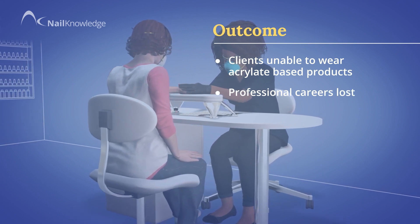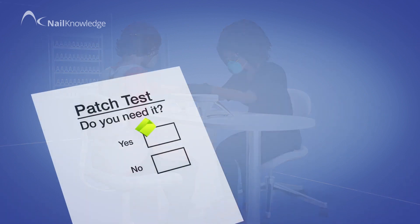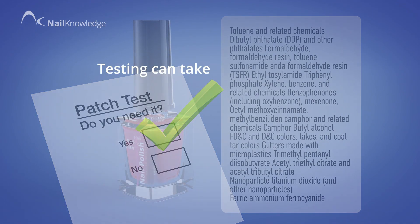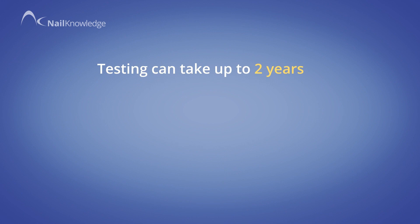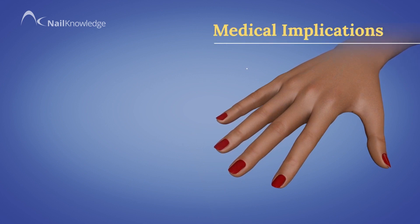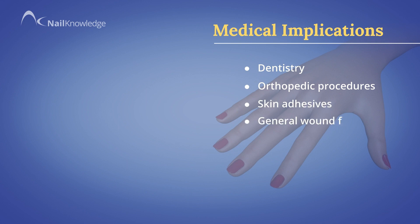The only solution to this situation is to receive a specific dermatological patch test to ascertain the exact ingredients that were causing the reactions. But due to a shortage of dermatologists in the UK, this testing can take up to two years to achieve. This situation does not only affect the ability to have pretty nails — it also has far-reaching medical implications involving dentistry, orthopaedic procedures, skin adhesives important for diabetics, and general wound first aid and skin closures.